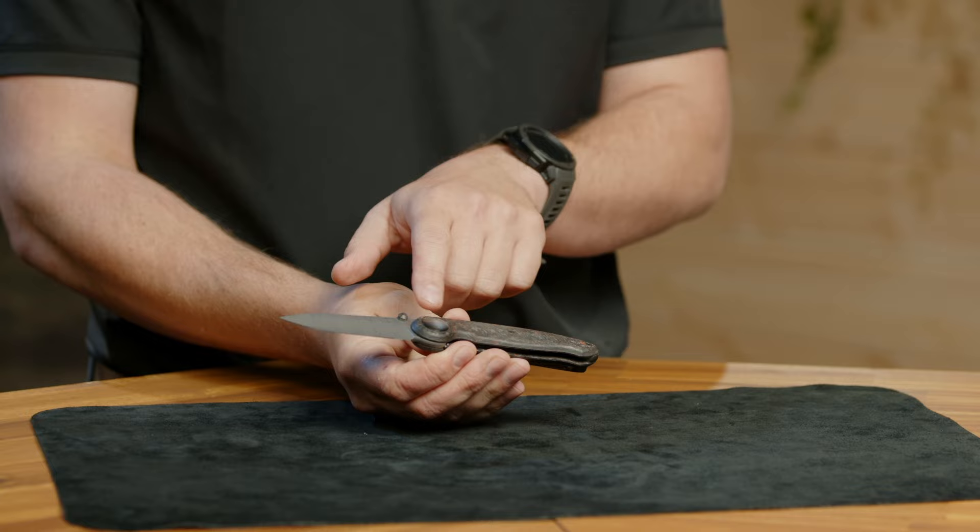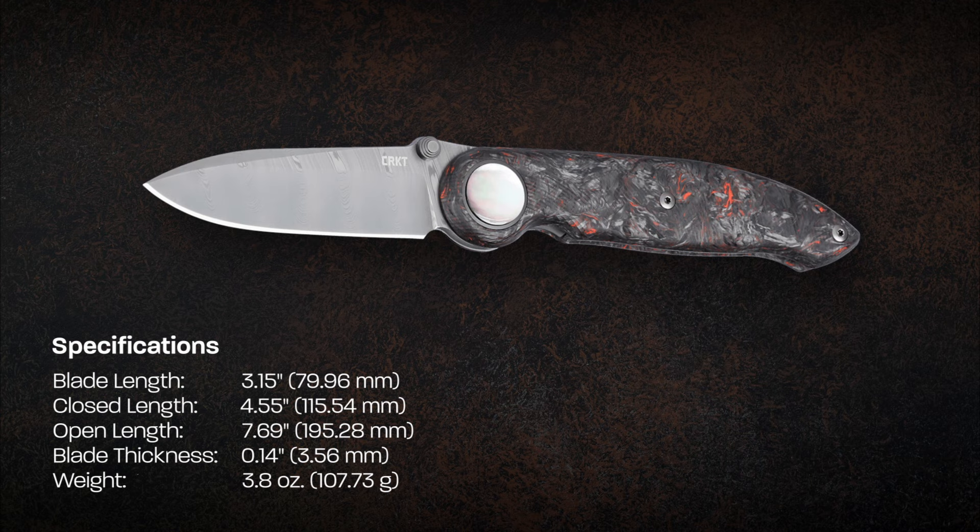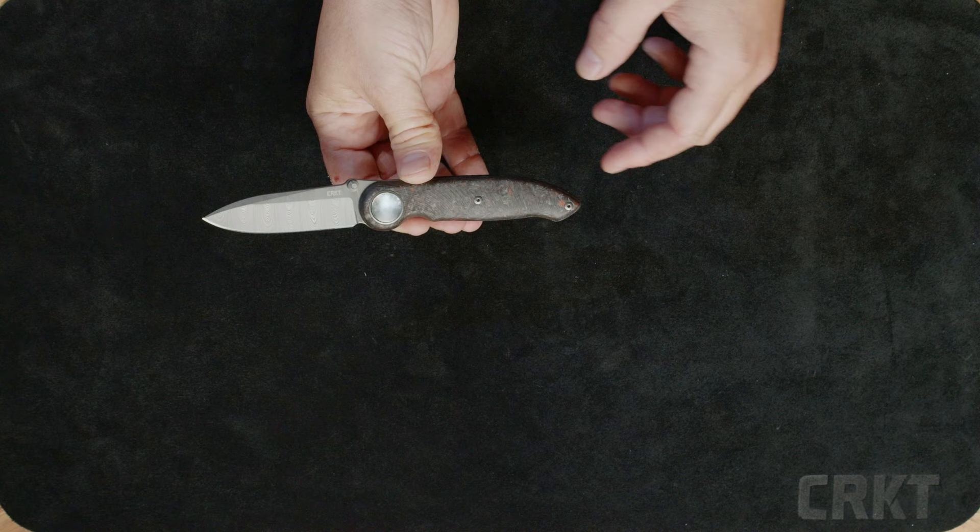Further back, we have an oversized pivot that's been accented with real black mother of pearl. The scales are made with fat carbon dark matter — this one has a bit of a lava flow look to it, which looks really cool with the micro milling and how it kind of flows with the handle.